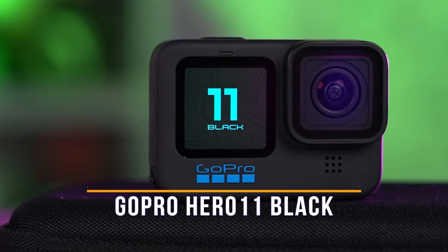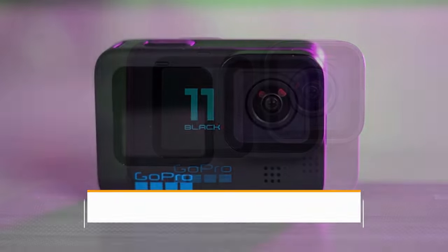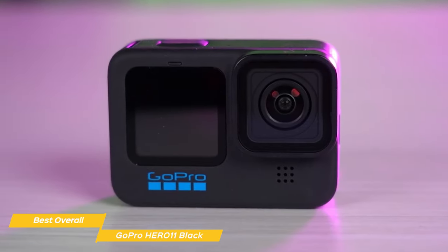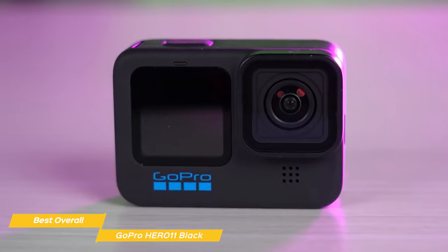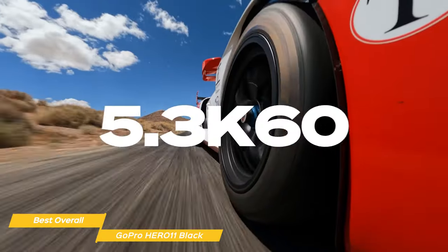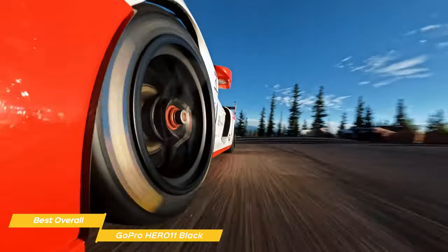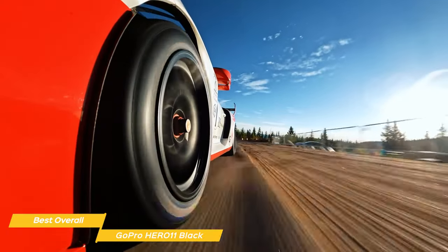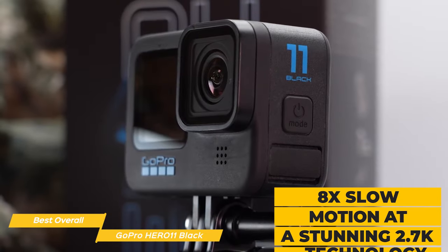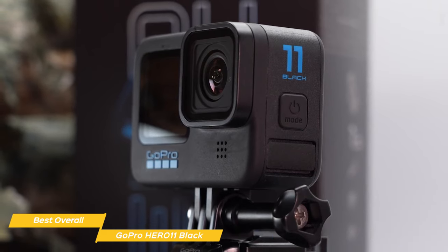First on my list is the GoPro Hero 11 Black, my choice for the best overall action camera. If you're looking for a powerhouse camera with all the latest features to capture your extreme adventures, the GoPro Hero 11 might just be the one for you. It's got an awesome sensor that can capture 5.3K video and photos up to an incredible 27 megapixels, so you get crisp and ultra-sharp footage that looks great even on a big screen.